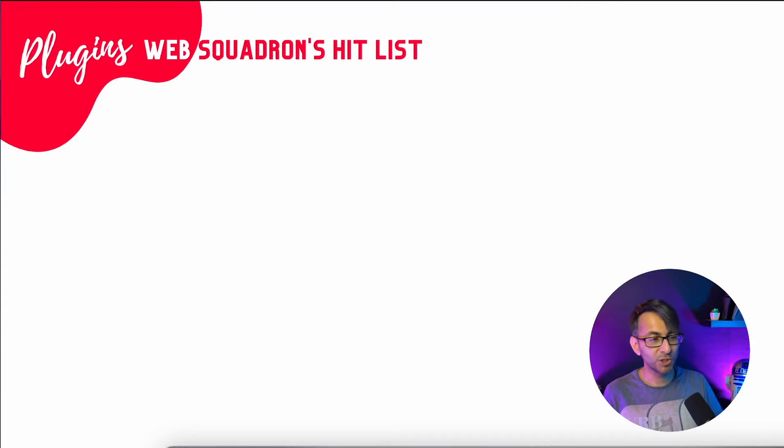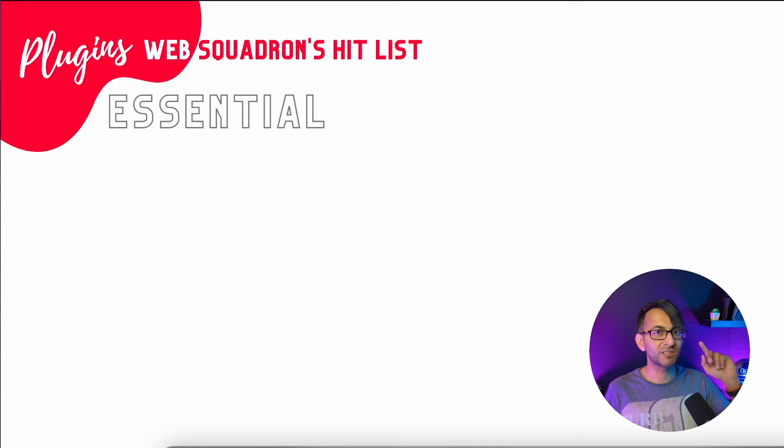Hey, we get asked this question a lot: do we have a hit list of plugins that we like to use on our website, on our clients? And of course we do, and we're going to run through this right now. Please understand, this is what I like to use. There are hundreds of thousands of other plugins out there for your WordPress website — go with what works best for you or what you're trying to achieve. It is WordPress plugins we're looking at, and we're going to split this into our essential and our desirables list.